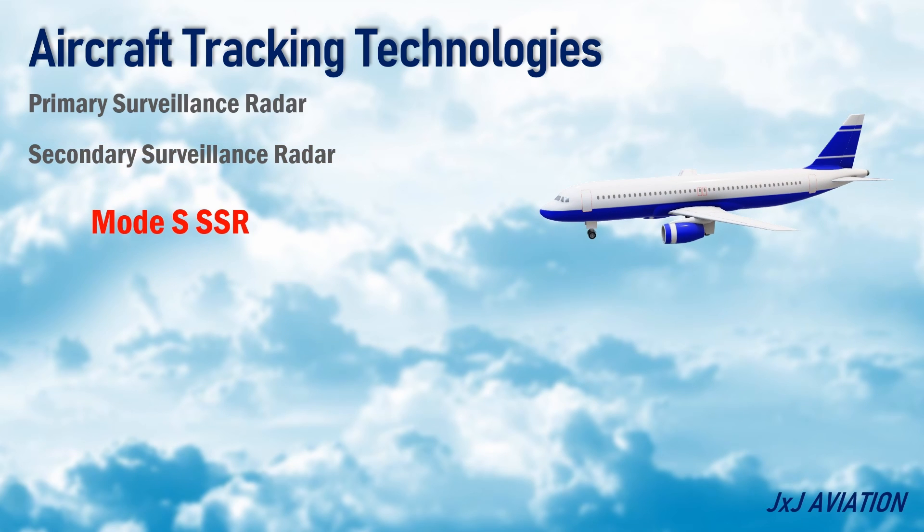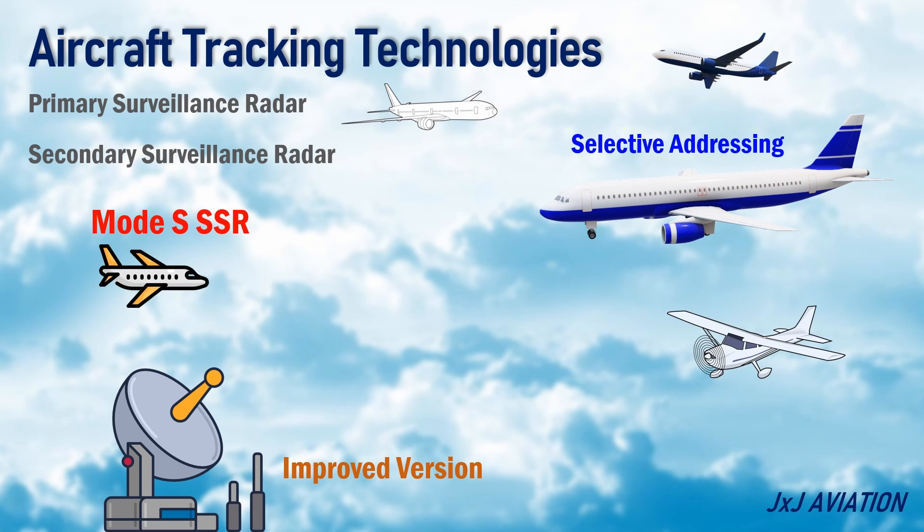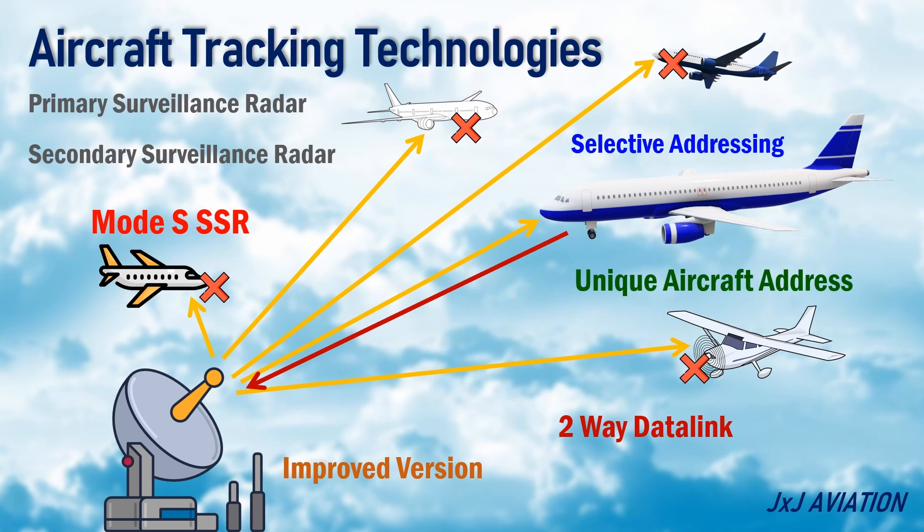Mode S Secondary Surveillance Radar: This is an improved version of the basic secondary surveillance radar. It consists of all the functions of the basic SSR along with selective addressing of an aircraft. This radar uses a unique aircraft address to communicate with a single aircraft, so other aircraft which receive the signal will not send a response signal. It also provides a two-way data link between the ground station and the aircraft.